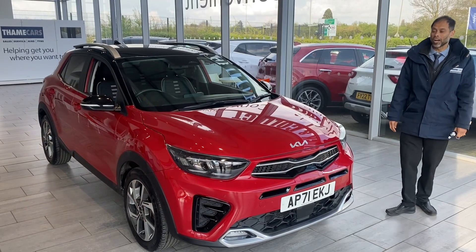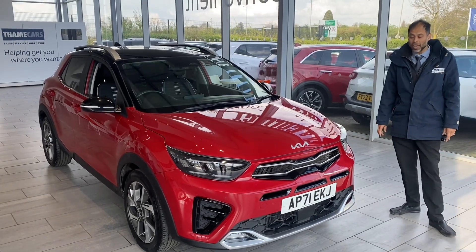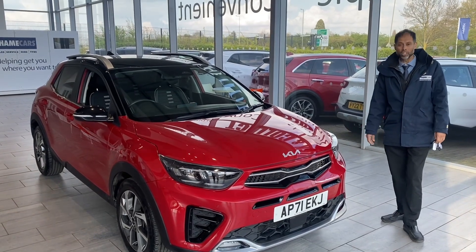Hello, good afternoon, welcome to 10 Cars. What a great vehicle spec we have here for you today — a Kia Stonic, 1 litre turbo, and it's automatic in blaze red.